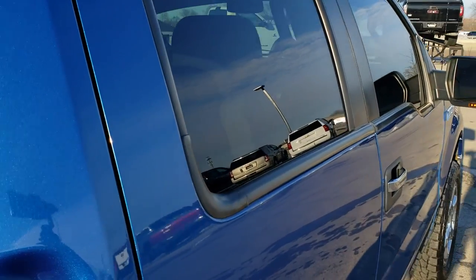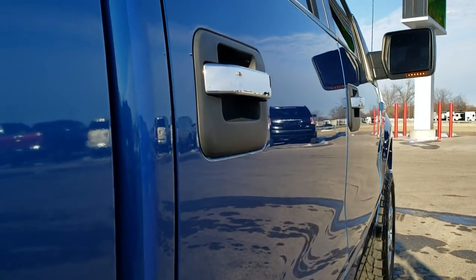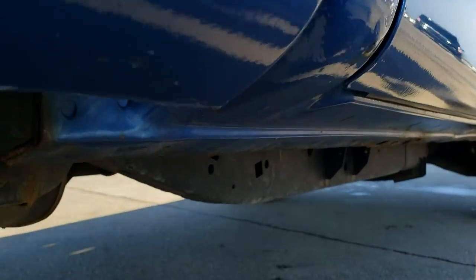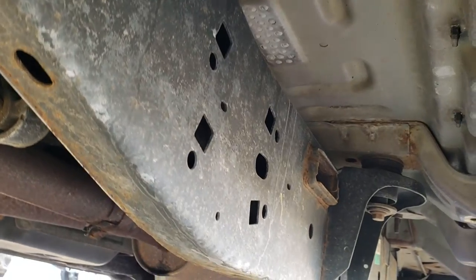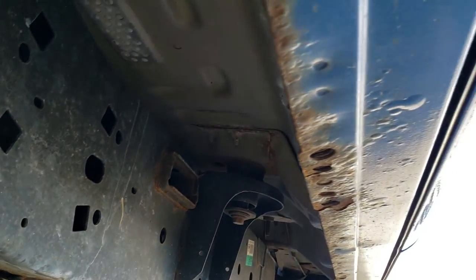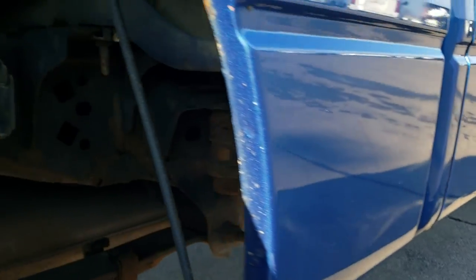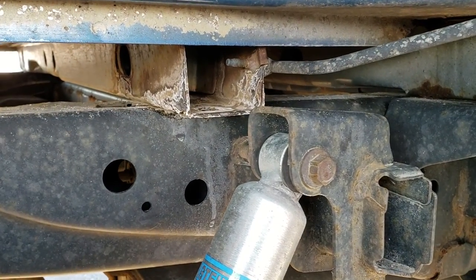The cab is in nice shape. Down this side, the driver's side and passenger's side doors look really good — no dents or dings on them. The frame and underbody is in pretty nice condition. The rockers are starting to go just a little bit, which is pretty common on this body style F-150.